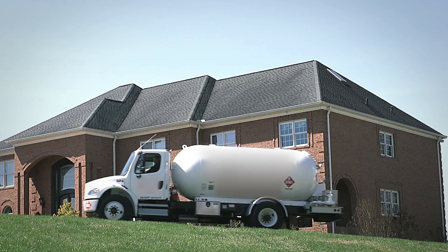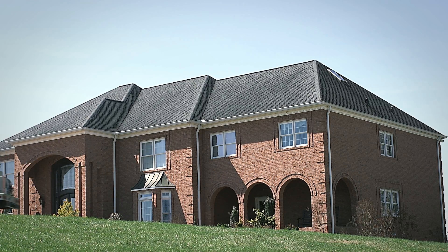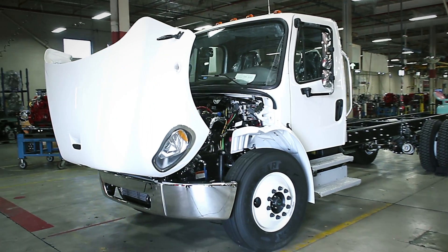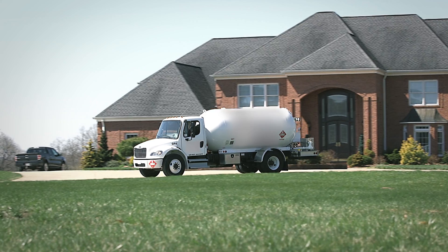With diesel engines nowadays everybody has the diesel exhaust systems for the cleaner emissions, so they're using what's called DEF fluid, or diesel exhaust fluid. With the propane engines, obviously there's no need for DEF fluid, so there will definitely be savings without having to use that particular product.